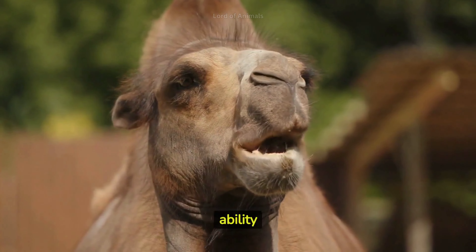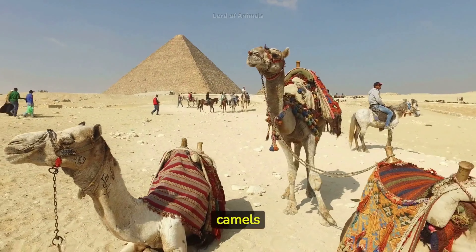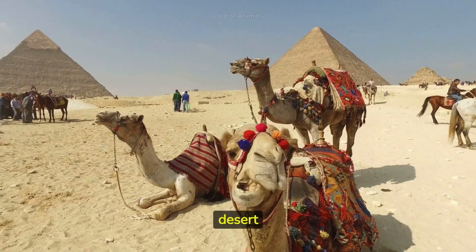Camels are well known for their ability to go long periods without water. The large, flat feet of camels act like natural snowshoes in the sand, helping them walk on soft desert terrain.